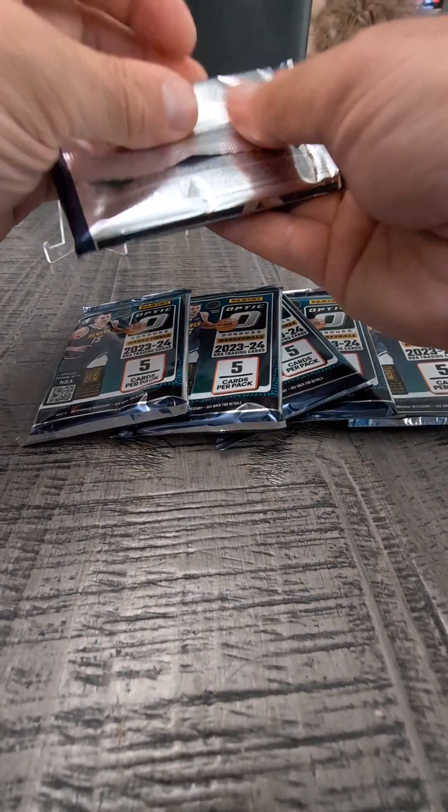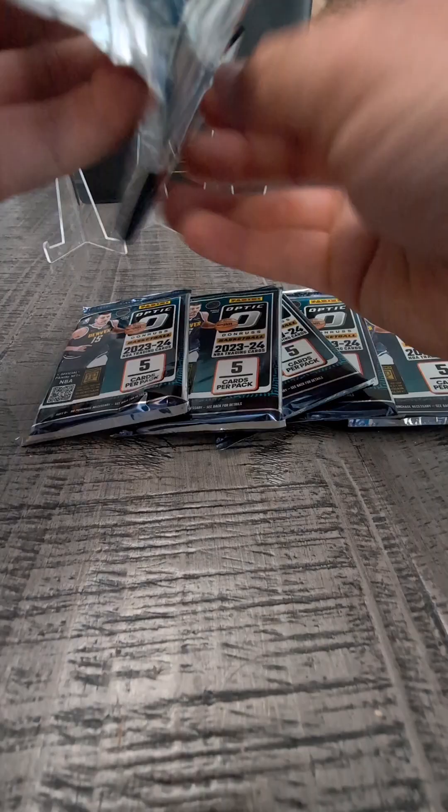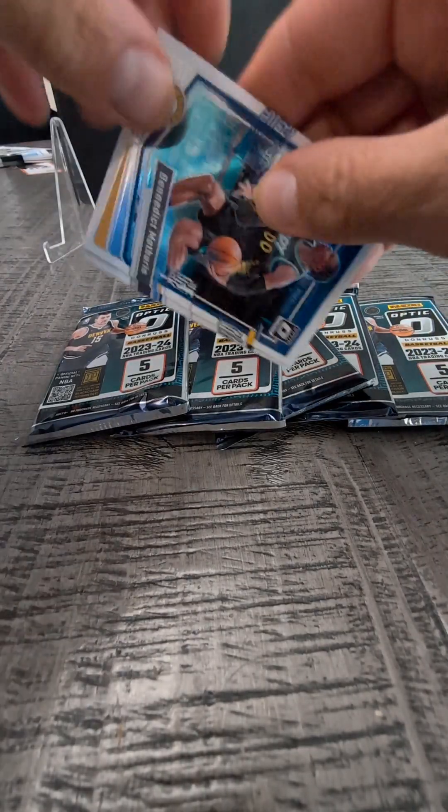I guess everybody is looking for Wemby. I don't know — I saw him, I bought him. Here we go, let's see what we got. They're supposed to be really cool cards.